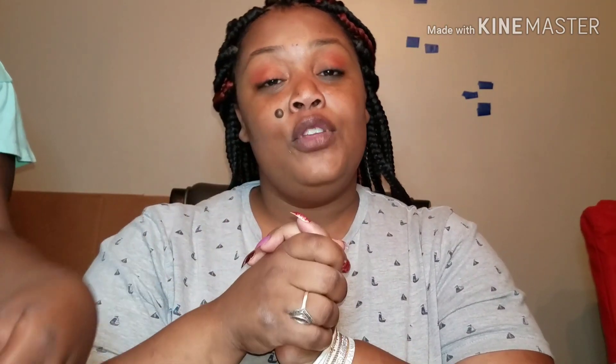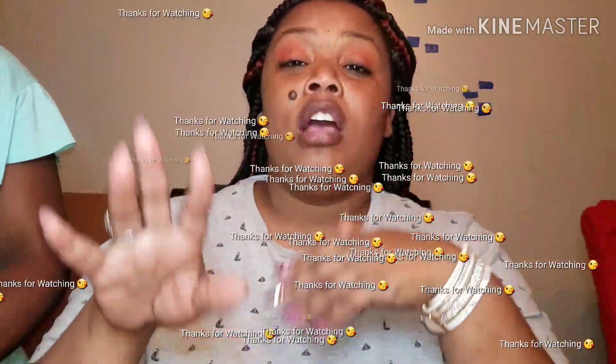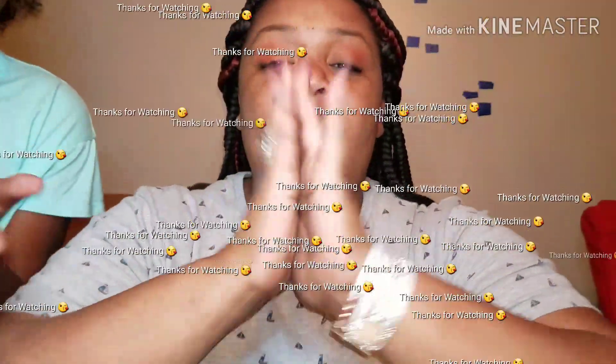If you are new to my channel, welcome! Go ahead and hit that subscribe button and give me a big thumbs up on this Dollar Tree haul if you like my hauls. I'm gonna go ahead and end this video — love you all, peace, love, and blessings. Have a nice day!